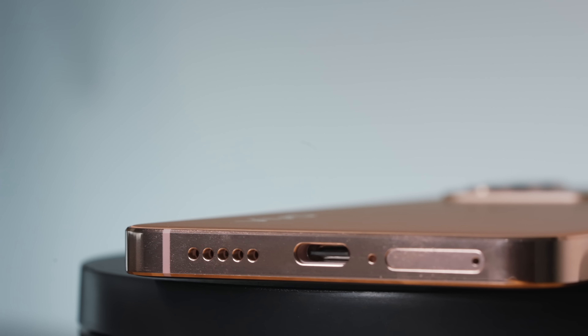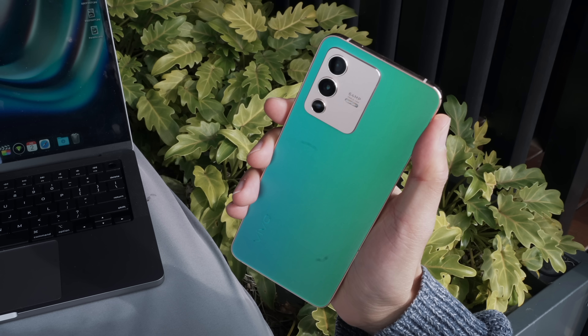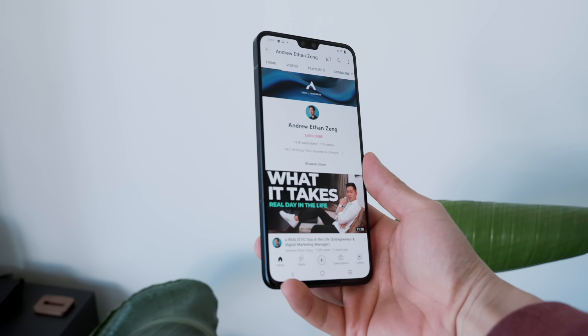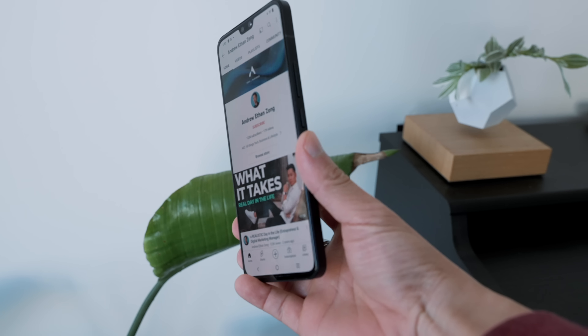And which one would you pick? It's an extremely premium feel for the price point in hand — it just doesn't feel like a mid-range $459 phone. If you gave me this phone without knowing anything else, just at face value, I'd say the build quality is on par with high-end phones at double the price tag.